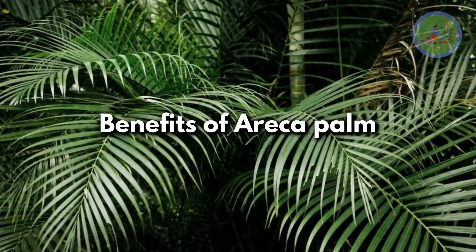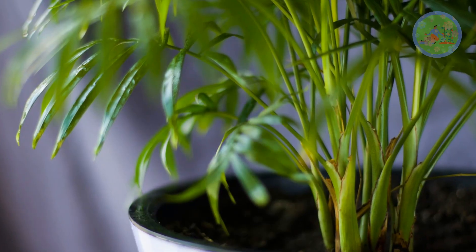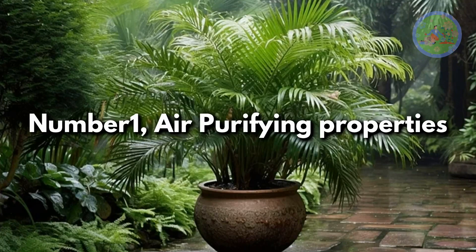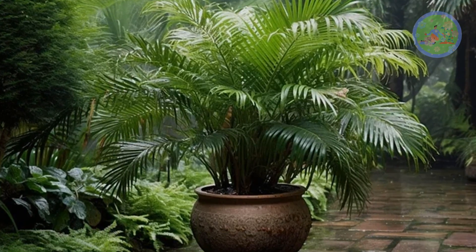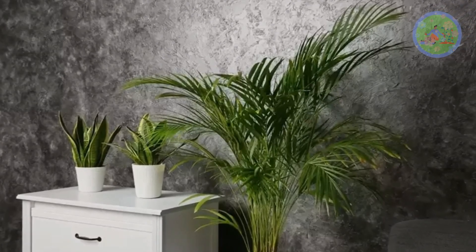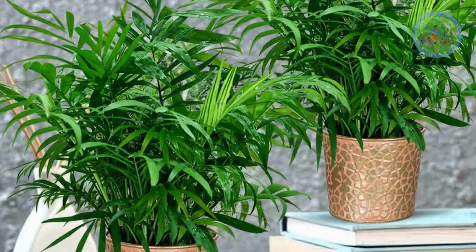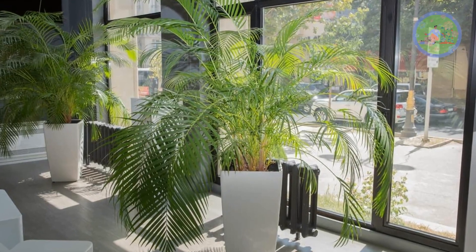Benefits of Areca Palm. Research studies have shown the benefits of keeping Areca Palm indoors. Number 1: Air Purifying Properties. Areca Palm actively removes airborne toxins including formaldehyde, xylene, and toluene from the air. Areca Palm helps to clean indoor air, making it much cooler and safer for breathing.